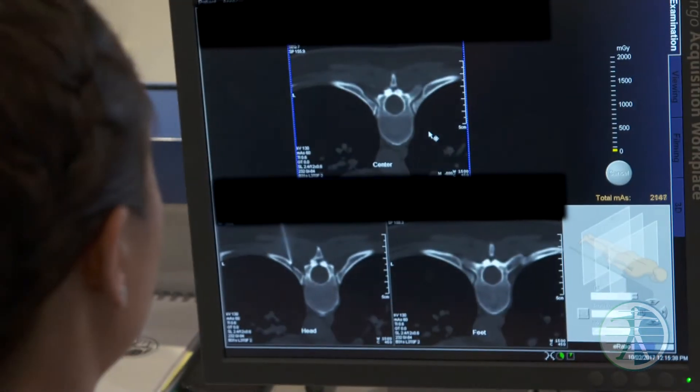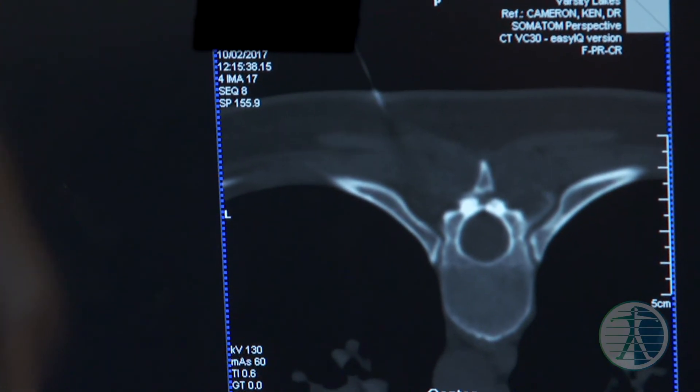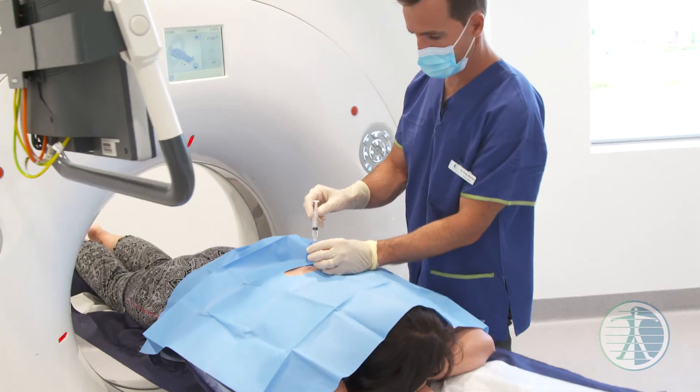With the latest imaging techniques we've got, we can really accurately image nerves and possible impingement of nerves, and we're finding more and more that this is a cause for patients' unexplained pain.